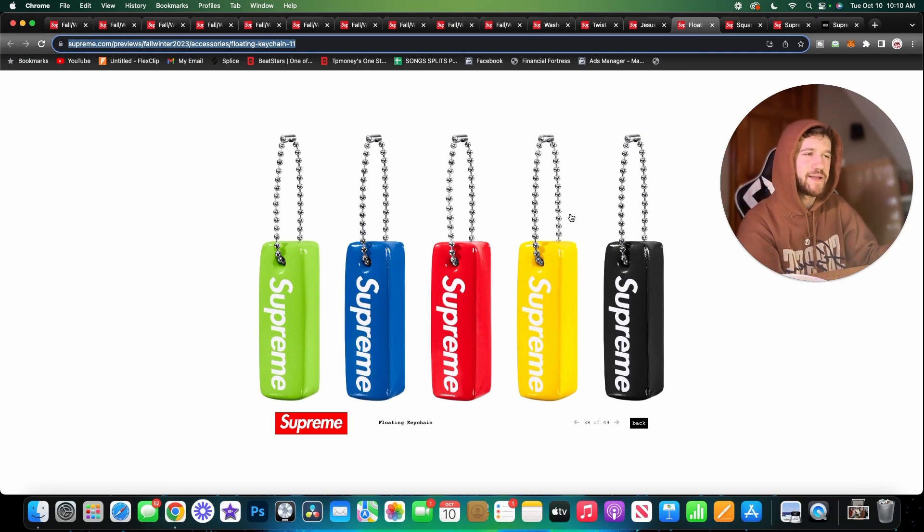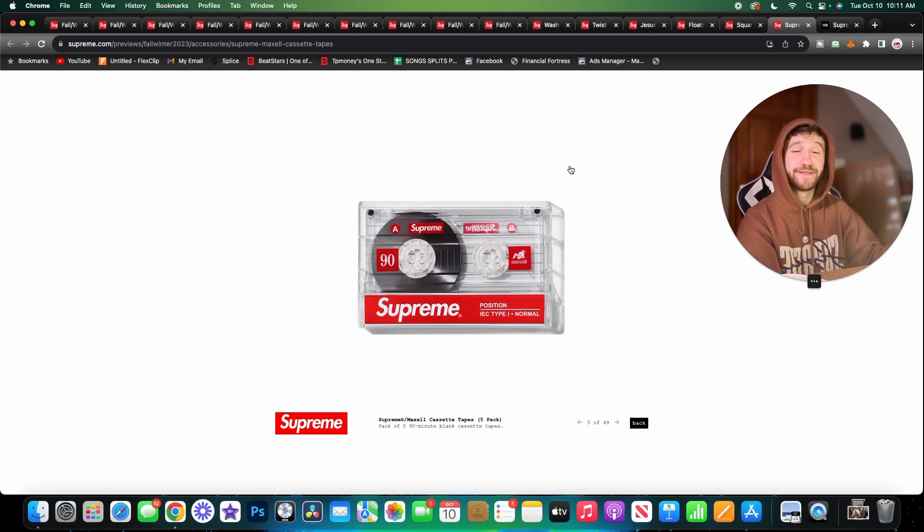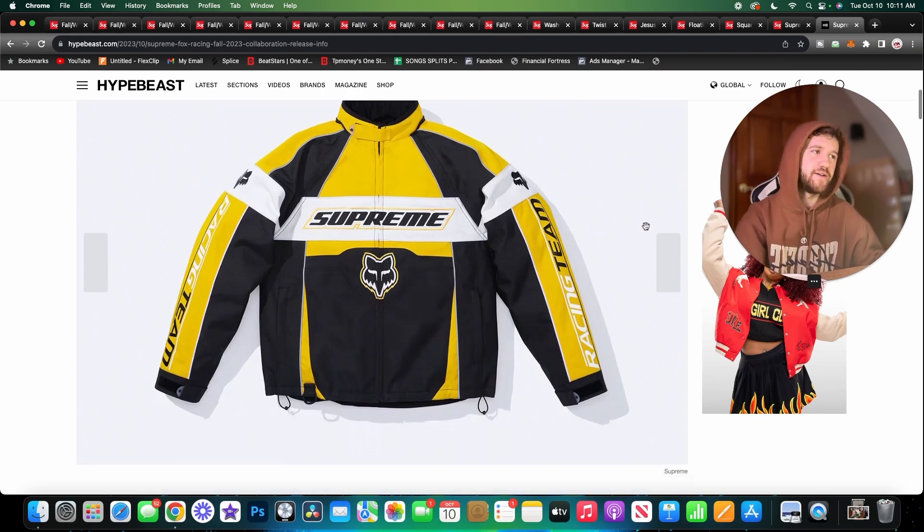Getting into accessories — we have a floating keychain. I'm not ordering anything this week, but this would be an easy add-on. The square mini towels are really sick — I would love to have these. They're made in Japan so probably not cheap, but I love them. Then we have some cassette tapes, which I wasn't expecting. It goes with the headphones released earlier this season. More of a display piece, but functional if you have a cassette player — which I don't think many people do.